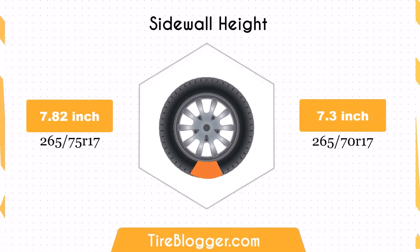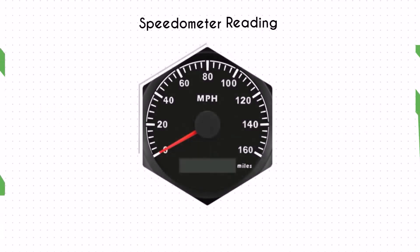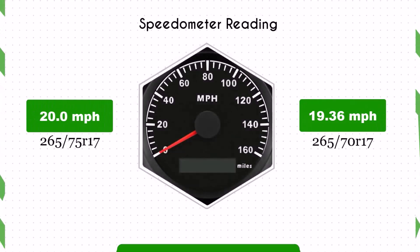Switching to the 265/70R17 decreases the sidewall height by 0.52 inches. The smaller sidewall height could result in a firmer ride and less impact absorption compared to the larger sidewall of the 265/75R17. This might be noticeable on rougher roads or off-road conditions.